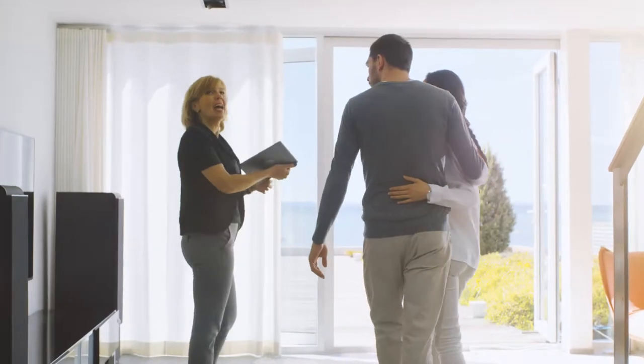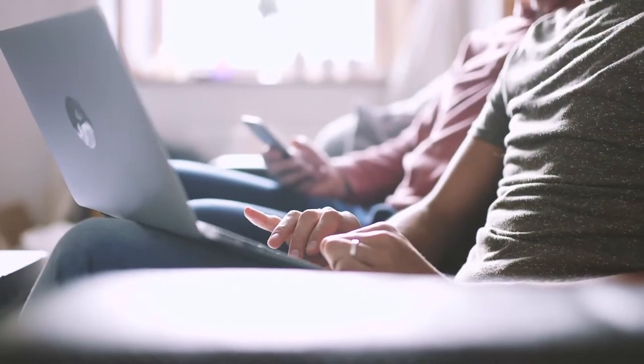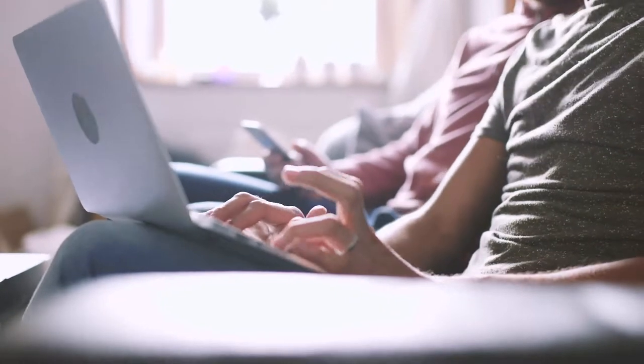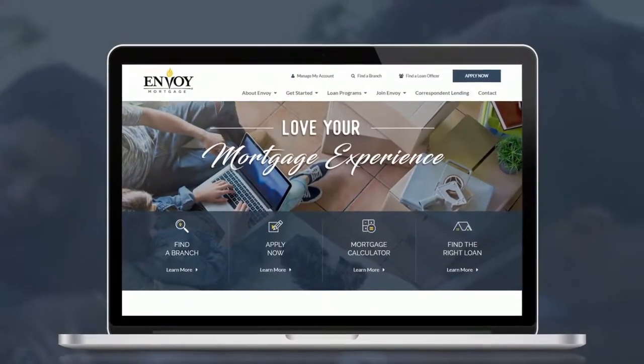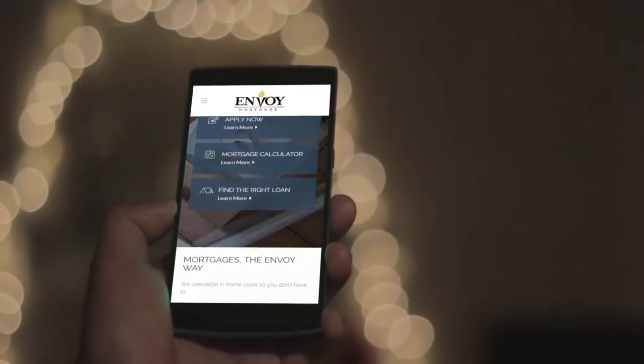The homebuying process is notorious for being a stressful one, but thanks to our advanced online and mobile tools, it doesn't have to be. Our homebuyers can enjoy a seamless homebuying experience all starting from the comfort of their desktop or even mobile device.